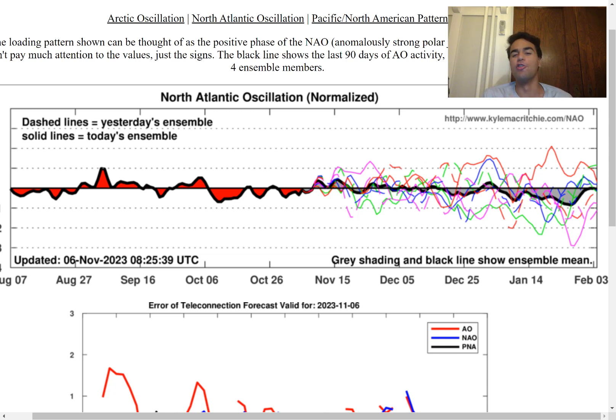The first pattern we're going to take a look at is the North Atlantic Oscillation. Based on what we're seeing right now with the forecast, it seems most likely we're going to be primarily in a neutral to negative phase for the majority of the winter time frame. Of course this is still subject to change, but for right now the most likely scenario is that we should be in for a negative North Atlantic Oscillation.